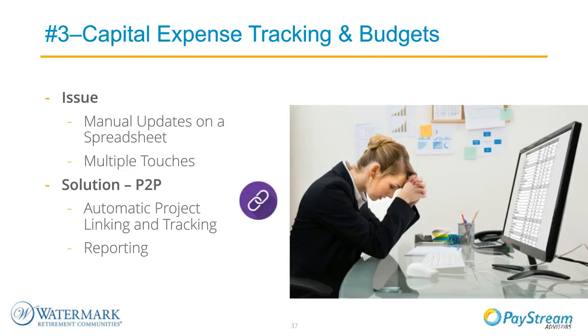Our third issue was capital expense tracking and budgets. We had a project coordinator managing all CapEx budgets through a spreadsheet. As a PO is entered, the coordinator approves it and logs when the project starts; after the invoice hits the AP approval queue, it's marked as paid or finished. For construction projects, there are typically several invoices billed by percentage of completion. Now through P2P, capital projects are loaded into the system with each PO and invoice coded and linked to the project—an invoice report can be run at any time to see dollars spent and remaining, eliminating manual spreadsheets.